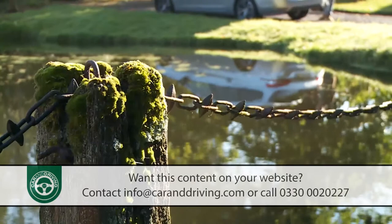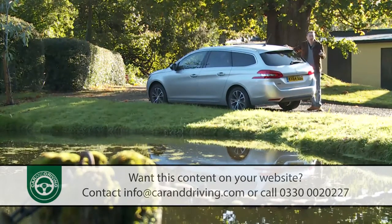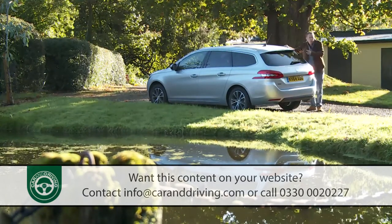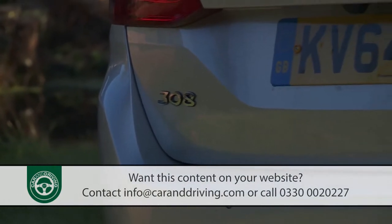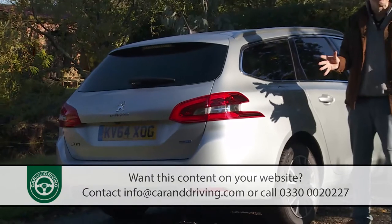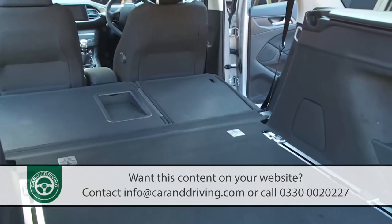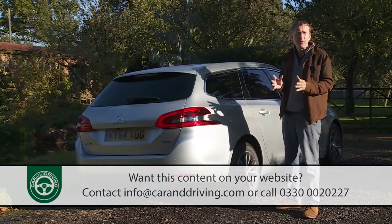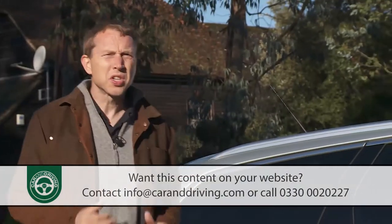I've always struggled a little with the concept of a small estate car. After all, most people buy an estate in search of space and versatility — both tough briefs to meet if the model in question is in any way compact. But not in this case. Peugeot's second-generation 308 SW is proof positive that it isn't how big your car is that matters — it's how cleverly it's been designed. This 308 SW measures in at just under 4.6 metres but offers up to 1,660 litres of space. The brand's larger 508 SW, in contrast, measuring around 4.8 metres, has just 1,598 litres.